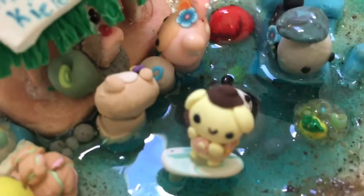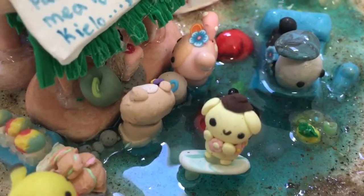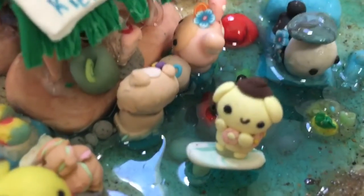First in the water part is a Pom Pom Purin surfing — here it is! I made the surfboard from clay, and the whole piece is made from clay other than the foil base. It has a little flower lei and it's just surfing.